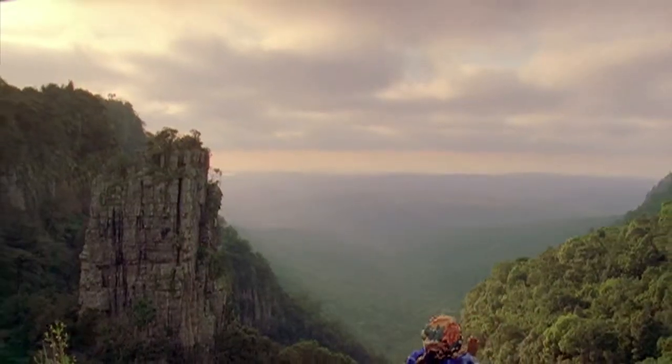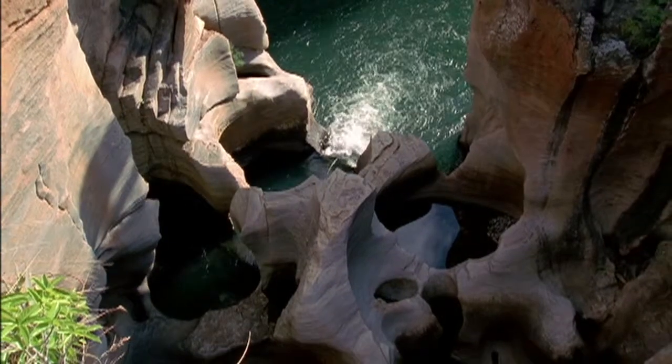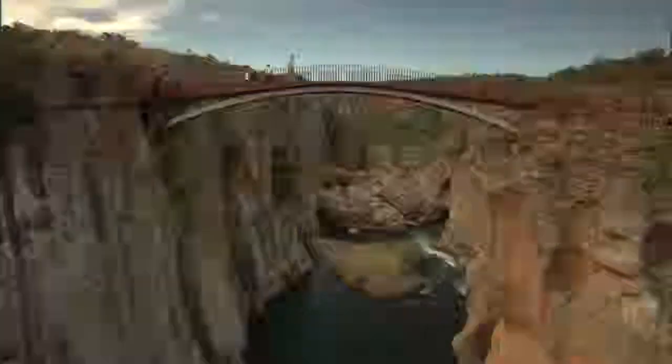The Blader River Canyon is where visitors will find other natural wonders of South Africa: Burke's Luck Potholes, the spectacular God's Window, Wonder View, the Pinnacle, and a number of beautiful waterfalls.